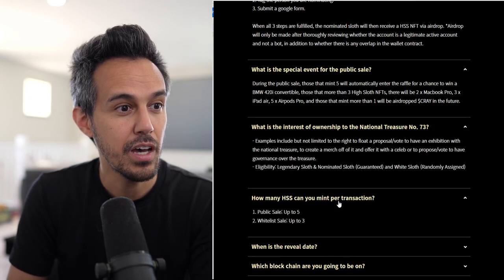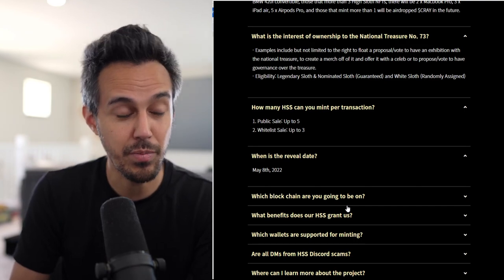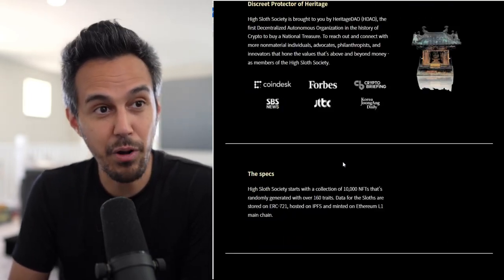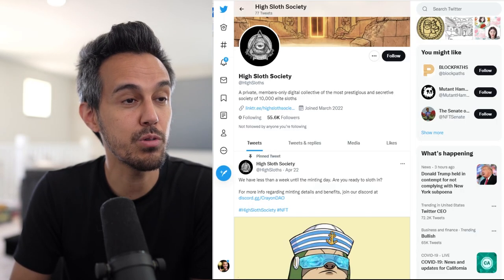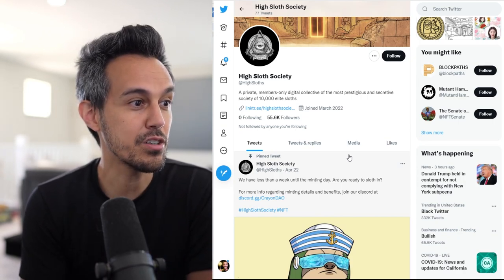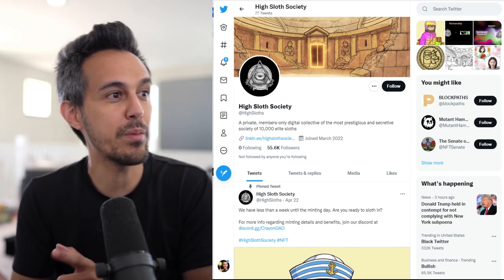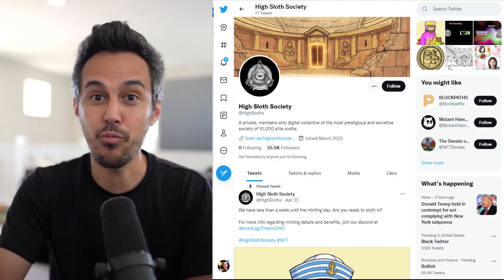There are special events you can participate in, and you can mint up to 5 if you want. The reveal date is May 8th, so you'll have to wait about a week or two after minting. It's on Ethereum. Owning a sloth means you'll be owning interest in ancient artifacts and national treasures in your portfolio — that's one of the main things, as they're going to have community ownership of all these awesome things. Membership is really important for meets, whether in the metaverse or in person, plus voting rights on where the project goes.